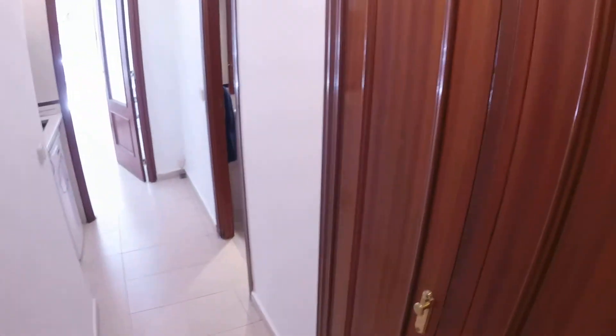So this is the first hallway that you'll see when you get to this apartment. These doors right here are a wardrobe — a built-in wardrobe where you can store all your stuff, so it's a lot of space. Right now it's being used, but it'll be totally available for you.